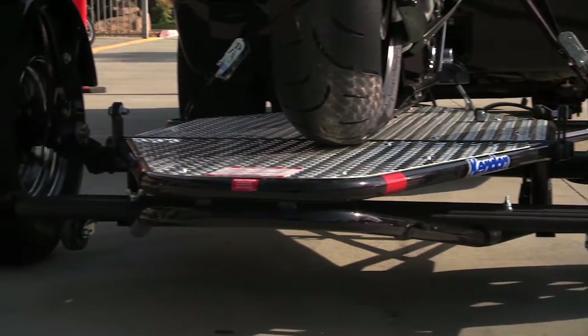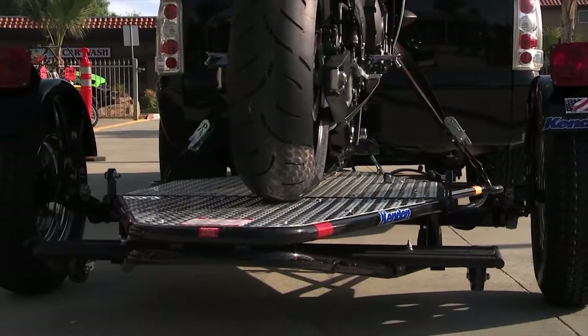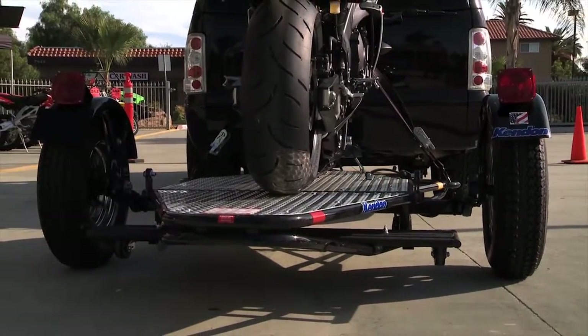Ever wonder how your Kendon trailer is built? What brings the world's best space-saving motorcycle trailers to life? Let's take a look.